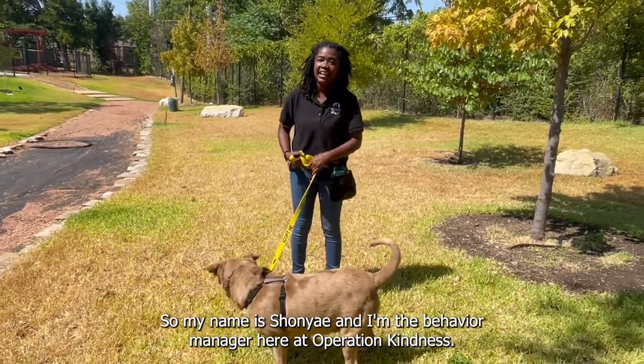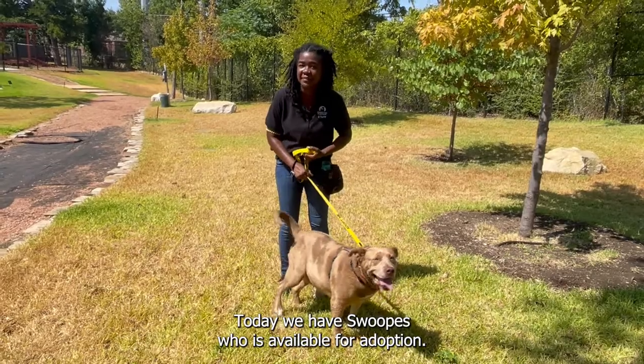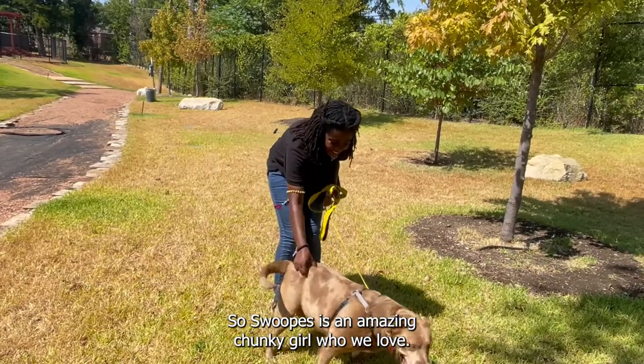Hey everyone, my name is Shawnye and I'm the behavior manager here at Operation Kindness. Today we have Swoops, who is available for adoption, and we'll be working on how to learn sit. Swoops is an amazing chunky girl who we love.